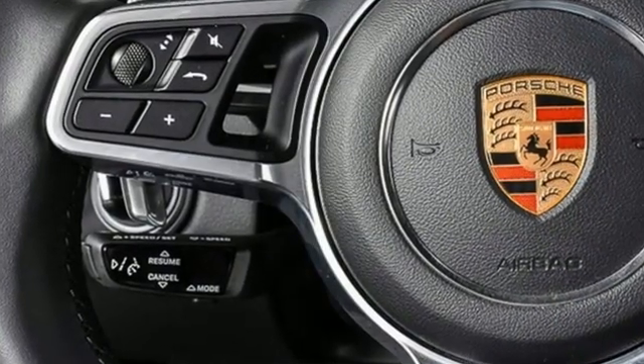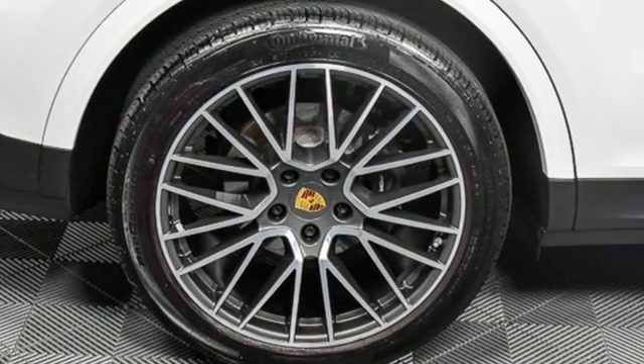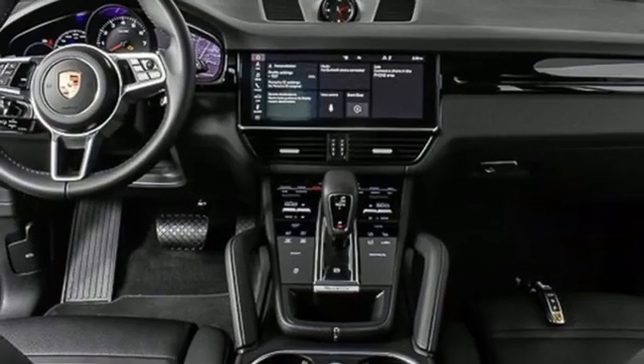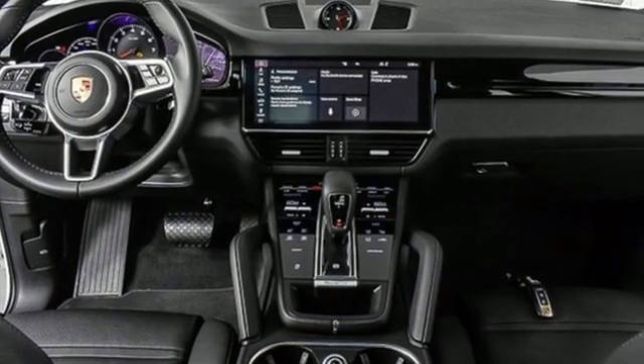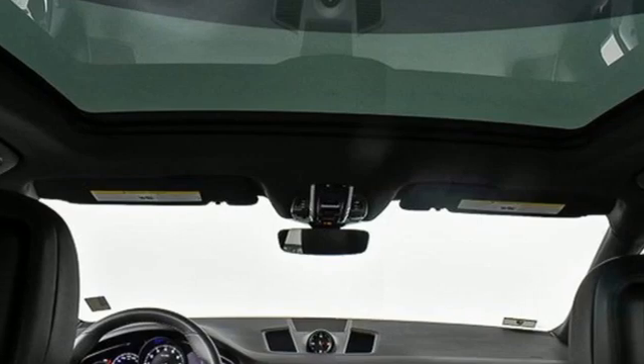Intercooled turbo V6 engine, four-wheel drive, streaming audio, refrigerated box located in the glove box, dual-zone climate control, front and rear parking sensors, external memory control, Wi-Fi hotspot.